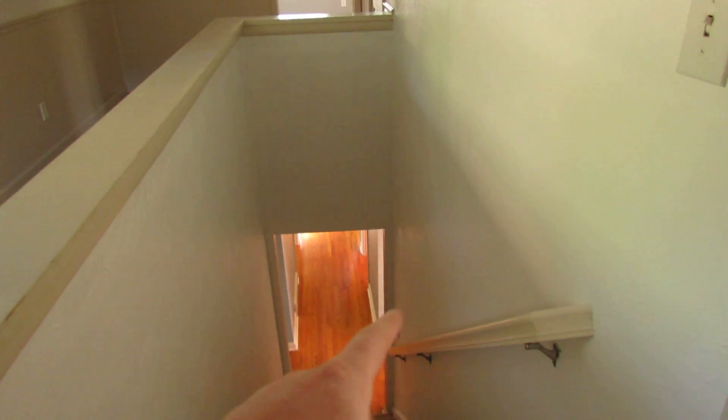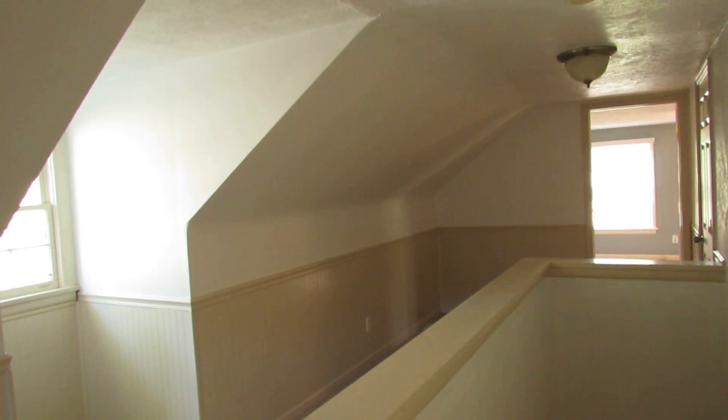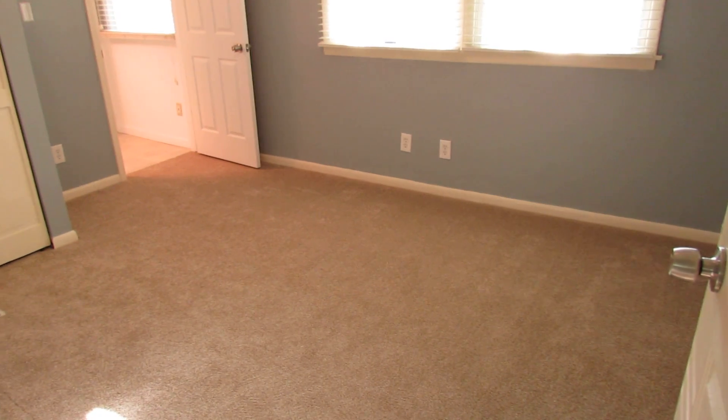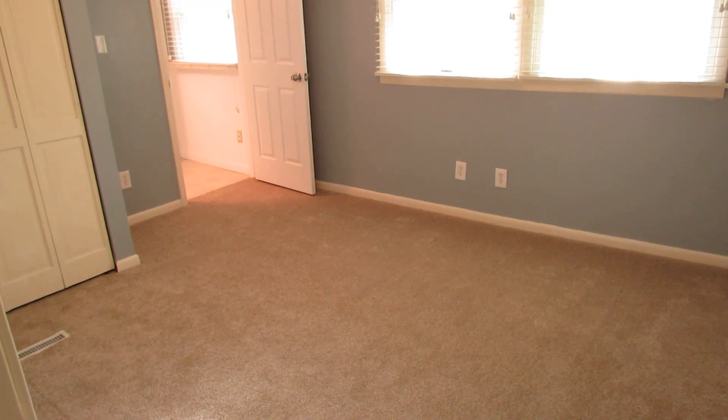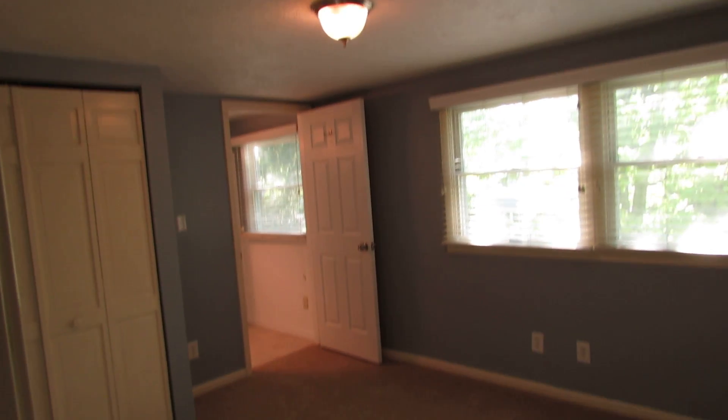The vaulted ceilings are great, and I've never been in a layout quite like this upstairs. At the top of the stairs we have a whole house fan that's controlled at the bottom of the stairs — not sure if that works but I think it does.